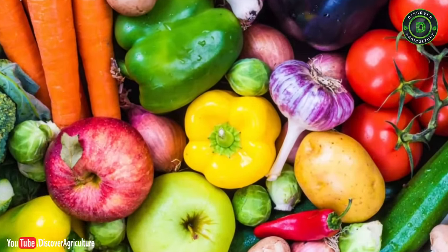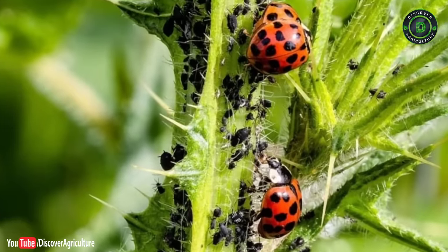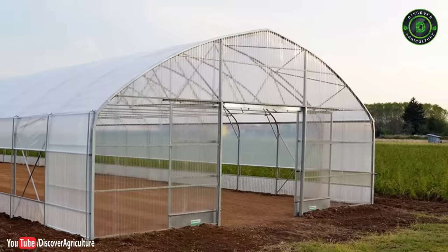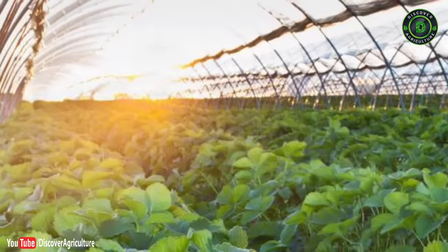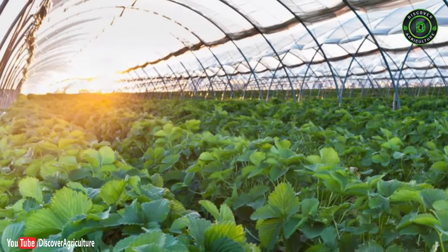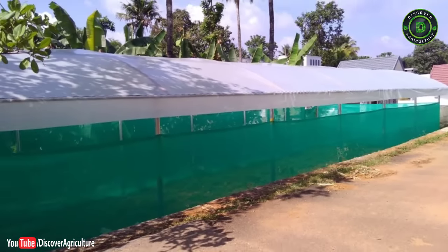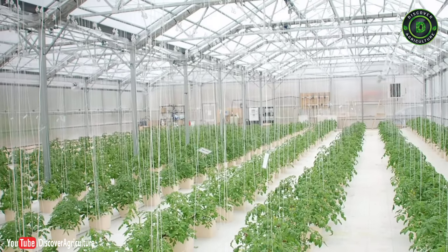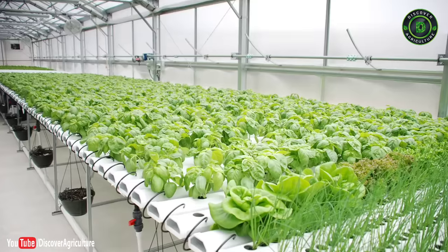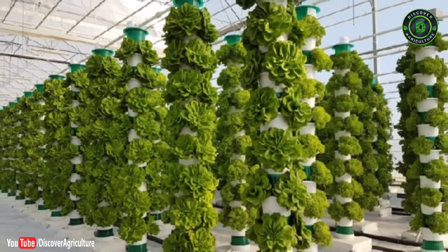1. Vegetable farming: Go with local vegetables — they grow easily and yield in a short time. There are pest and insect problems, so if possible use rain shelter technology or greenhouse technology. With these technologies you can grow vegetables all year round, controlling temperature and humidity. Go with vertical farming techniques to get more yield in a small area.